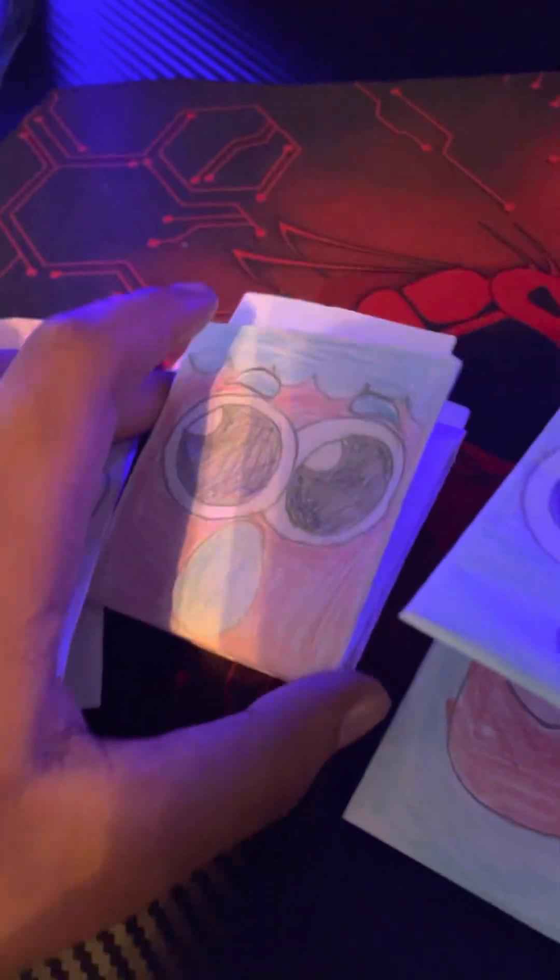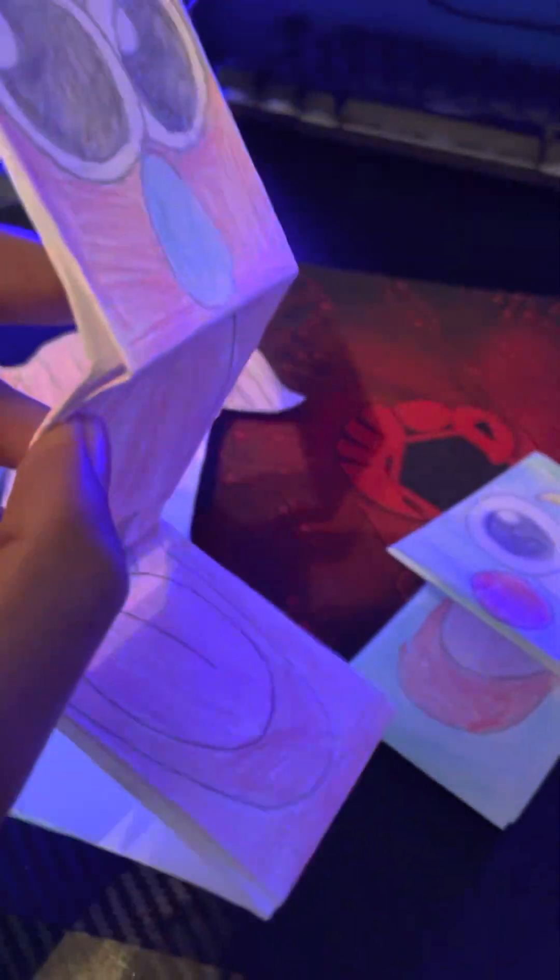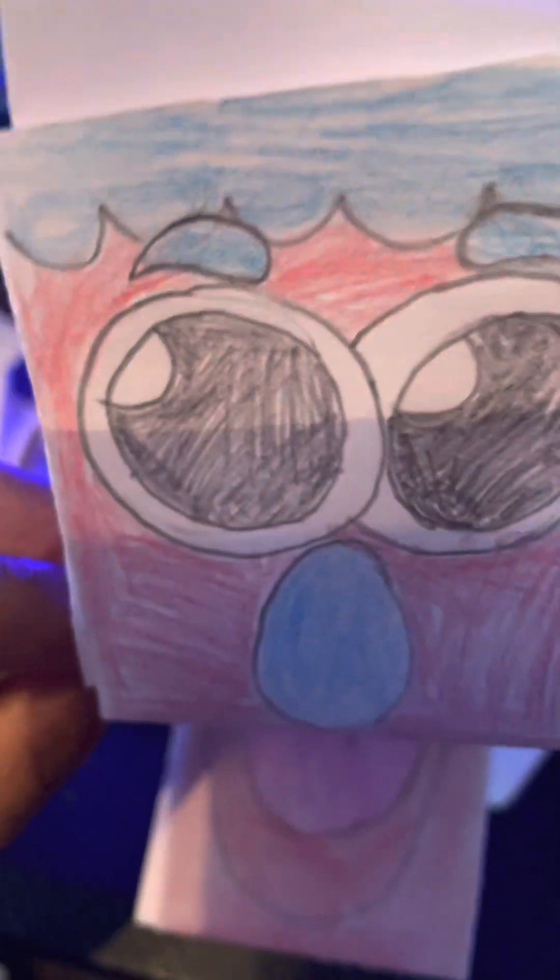And this is the blue monster's dad, Carl. So this is Carl — he has blue hair, a blue nose, and just the inside of the mouth.